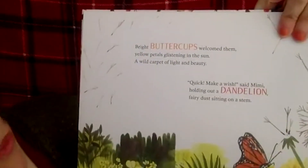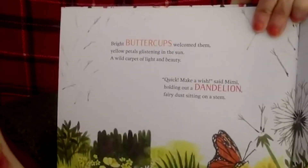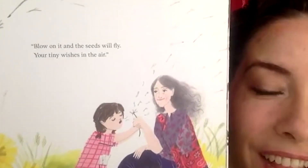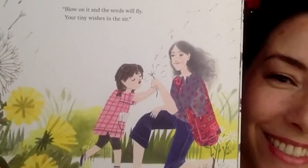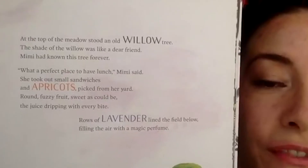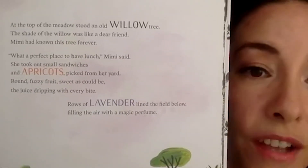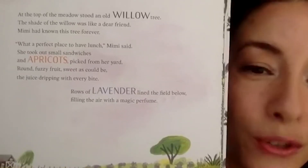More wild words! Bright buttercups welcomed them, yellow petals glistening in the sun, a wild carpet of beauty. 'Quick, make a wish,' said Mimi, holding out a dandelion — fairy dust sitting on a stem. 'Blow on it and the seeds will fly — your tiny wishes in the air.' Have you ever done this with a dandelion? At the top of the meadow stood an old willow tree — the shade like a dear friend Mimi had known forever. What a perfect place to have lunch: small sandwiches and apricots, round fuzzy fruit, sweet as can be, the juice dripping with every bite.